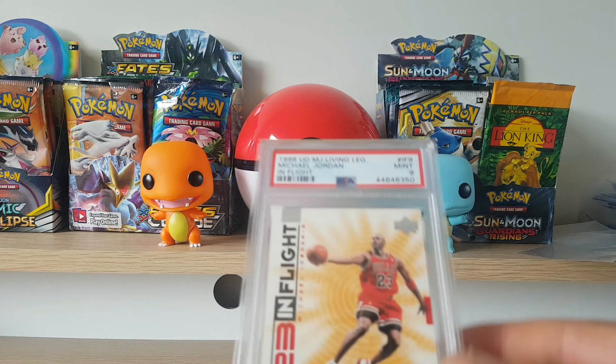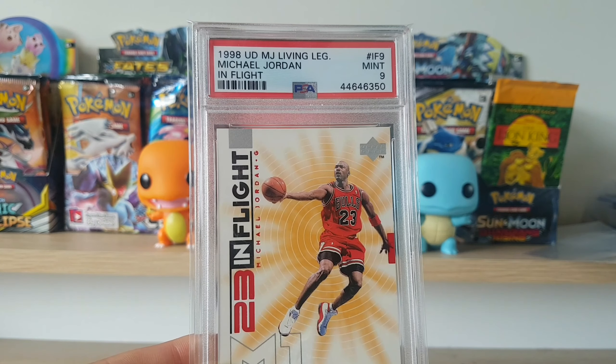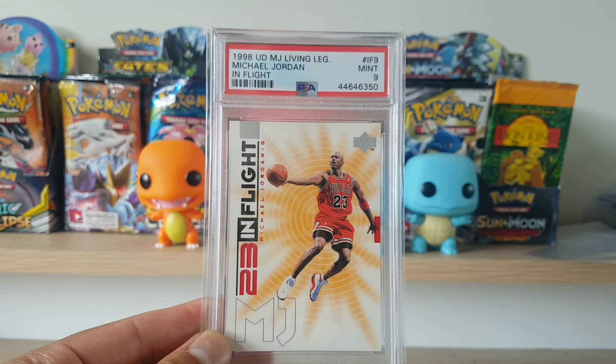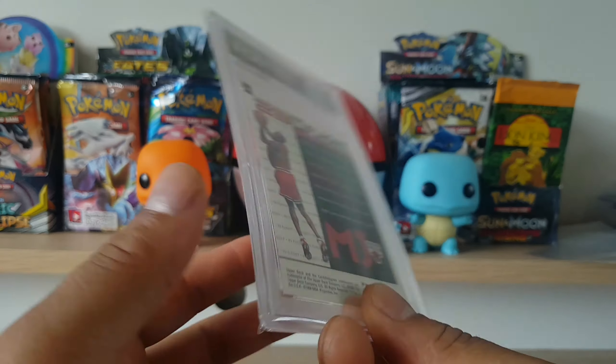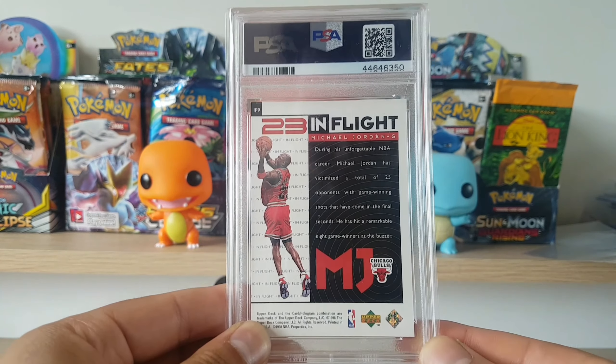The next PSA card we have is another Michael Jordan — PSA 9 this time, in flight. I am kind of going through these ones a bit quicker because I know most guys on the channel are here for Pokemon stuff, but I'd like to share some of the other things I am also interested in.